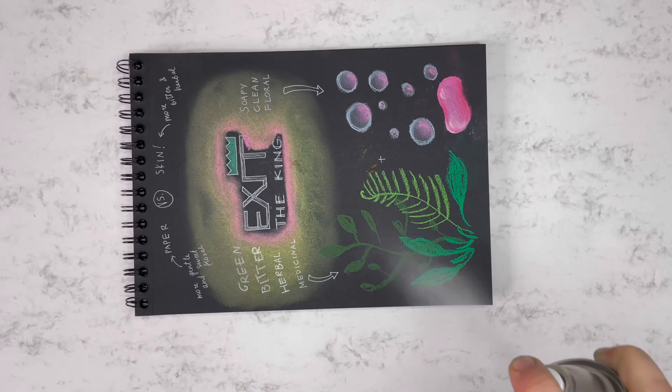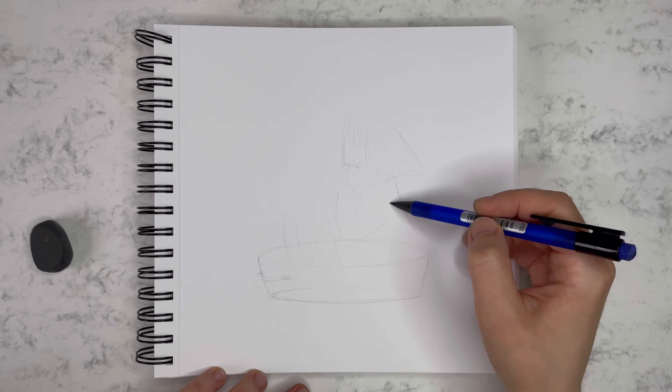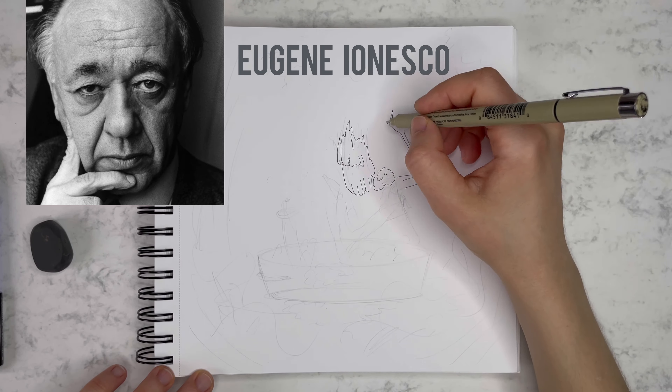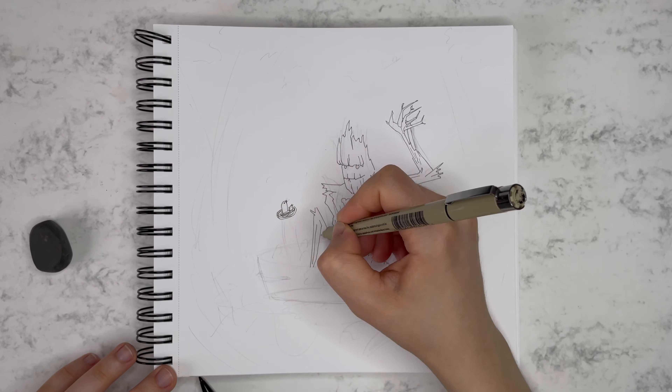And once again, just like with all the Etat Libre d'Orange perfumes, make sure to test this one on your skin, because the impression is really different when smelling it on a blotter. On skin it's a lot more bitter and herbal, while on paper, gentle, sweet and floral aspects take the lead.